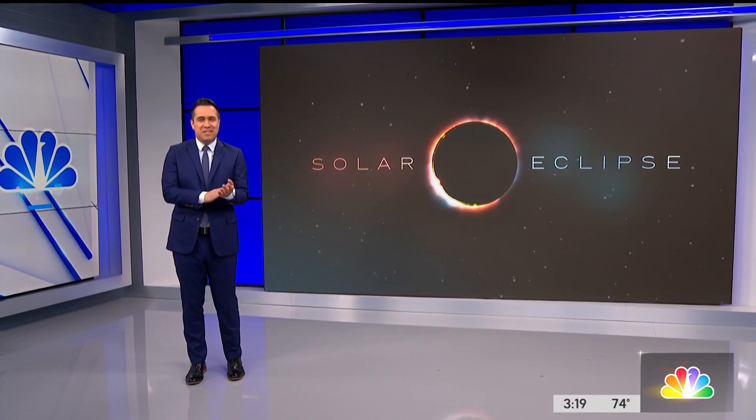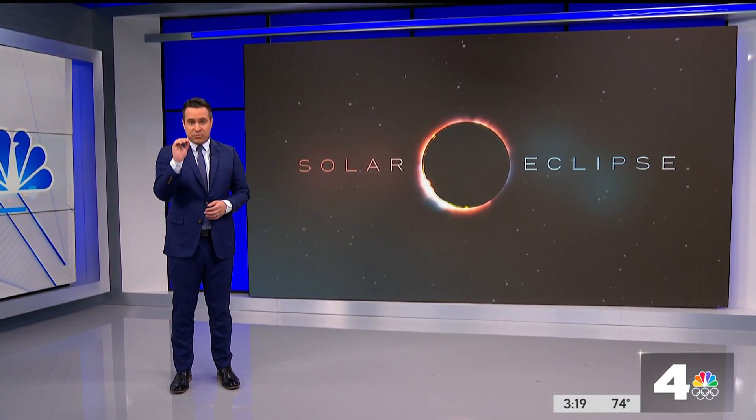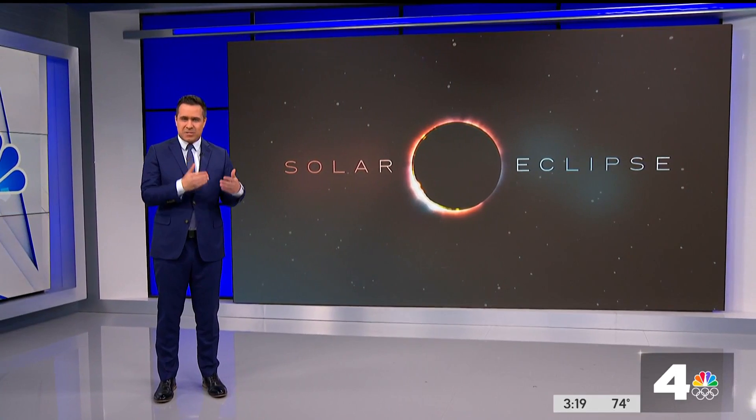So many people eager to catch the eclipse happening on Monday, but before you look up, remember you need that special eyewear. Our Gordon Tokumatsu joining us live from Reseda with some tips from a doctor. We spoke with a Long Beach ophthalmologist who gave us a couple of tips about how to keep your eyes safe during the eclipse on Monday.